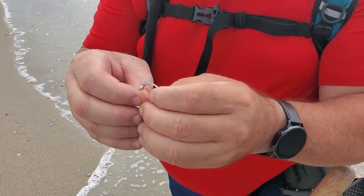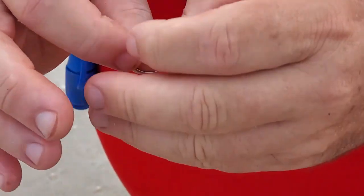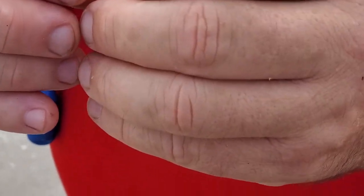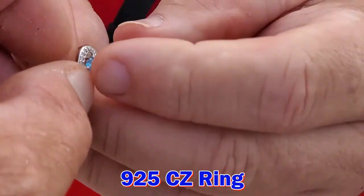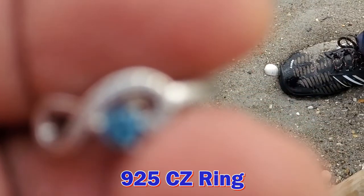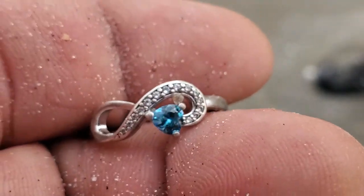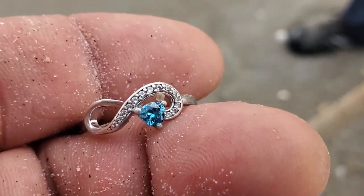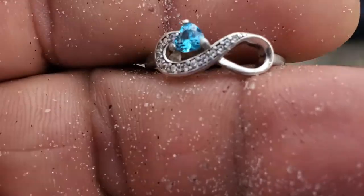Craig just had a good target, first one of the day. Just started about 15 minutes ago and he got a little ring. Let me get a gander at that real quick for the camera. Oh yeah, there it is — 925? Yeah, very small. 925, man. Craig just got a beauty of a 925 ring. That's a pretty one, first ring of the day. Nice, well done, dude.